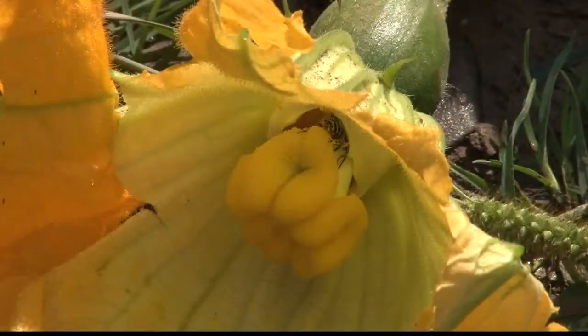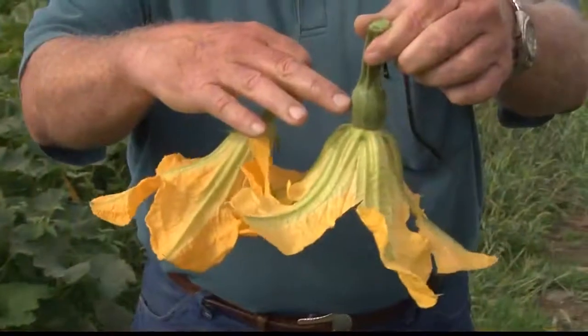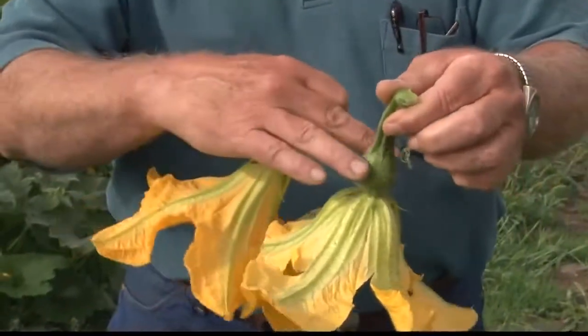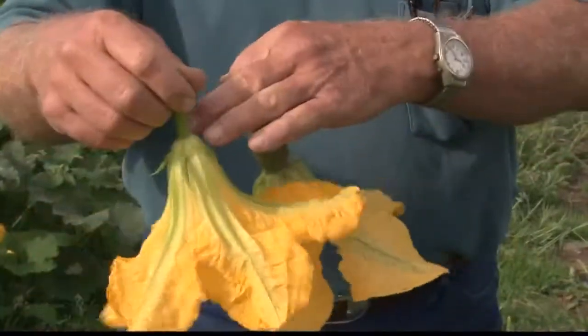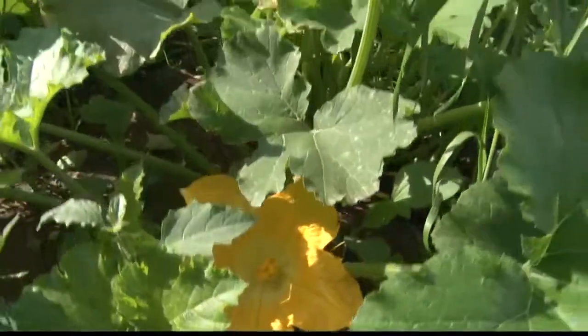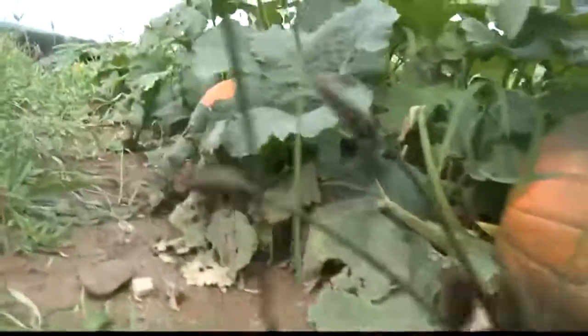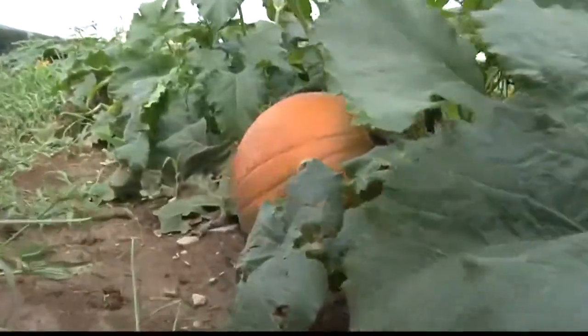That pumpkin's 10 days old, and only from the female blossom. You have the green pumpkin at the base — the little pumpkin — or if it's a squash or a gourd or anything like that, your fruit is right at the base of that female blossom, and not a male. Pumpkin pollination began in late July and is now wrapping up so that the pumpkins will be ready for harvest to begin as early as September.